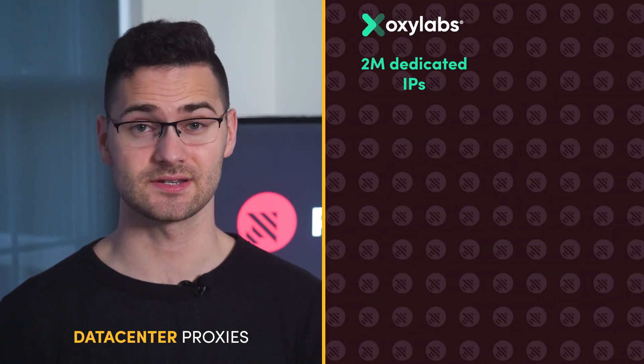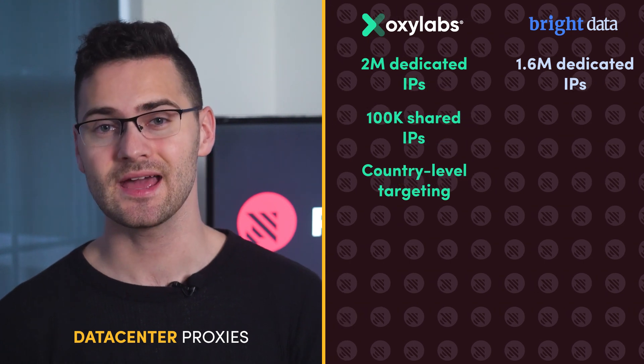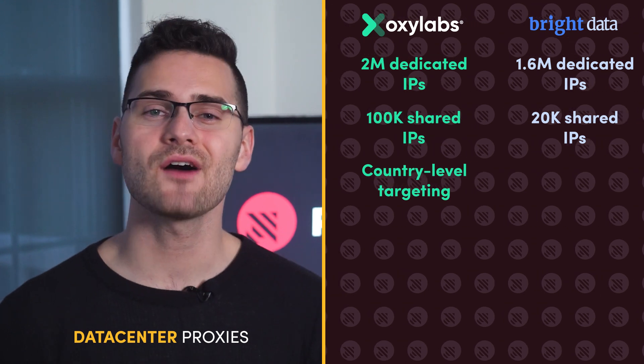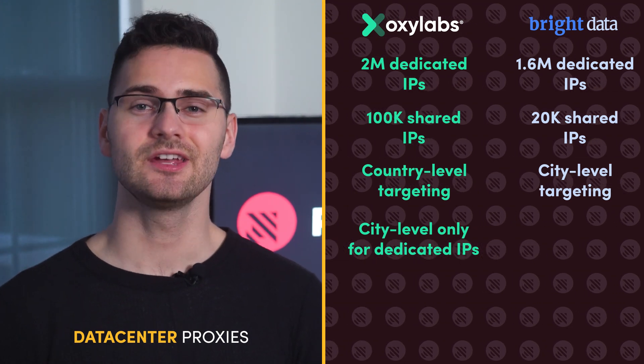OxyLabs and Bright Data are also crushing the data center IPs game. OxyLabs has over 2 million proxies with 100,000 rotating options covering 78 countries. Bright Data is catching up with 1.6 million IPs and a pool of 20,000 rotating addresses. Despite a smaller pool size, Bright Data offers city-level filtering, while OxyLabs only matches it with dedicated proxies — for shared data center IPs you'll have to settle for country targeting. The good news is that rotation for both pools is customizable, and you can buy shared IPs or get a list of dedicated proxies.